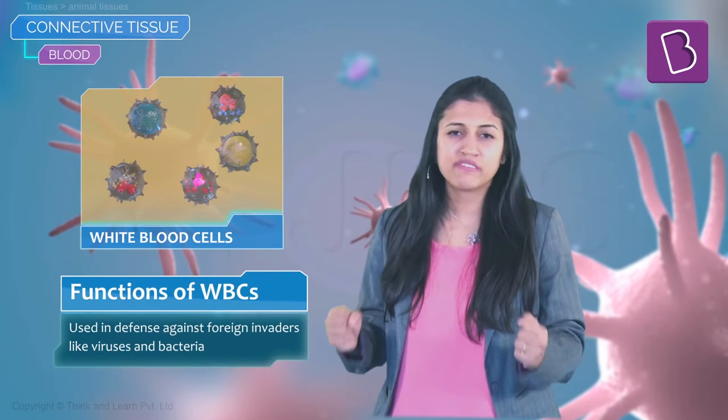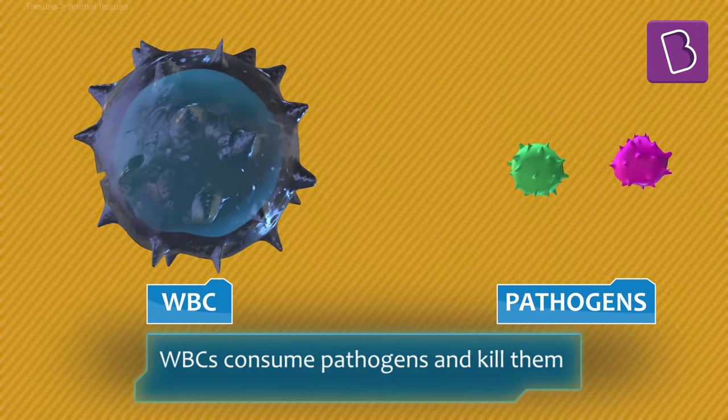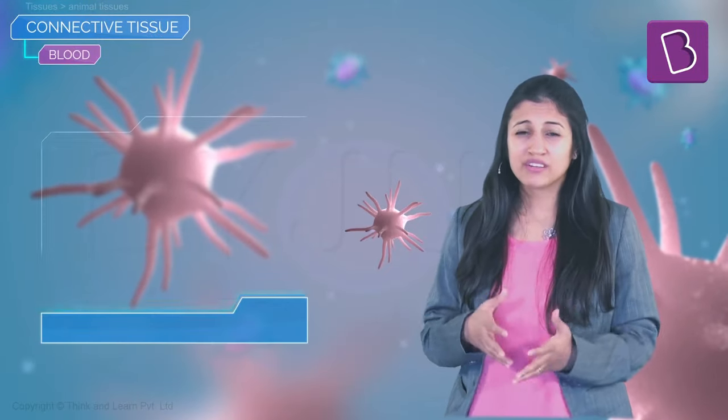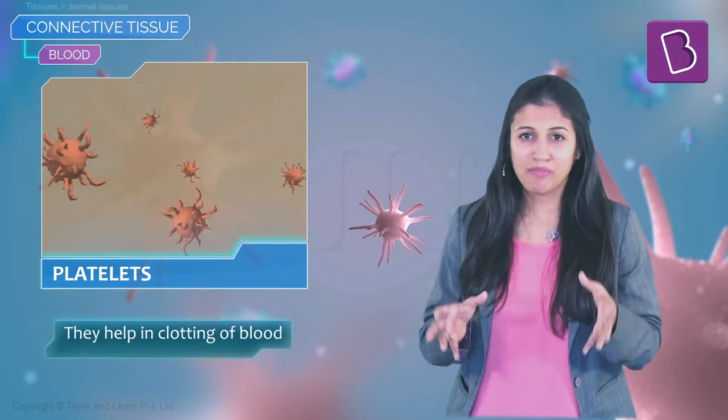White blood cells are typically used in defense to protect our body against foreign invaders — at a microscopic level: viruses and parasites that aren't supposed to be in our body but are. We need to get rid of them fast, and the WBCs help you do that.